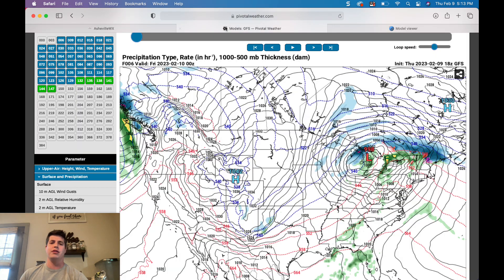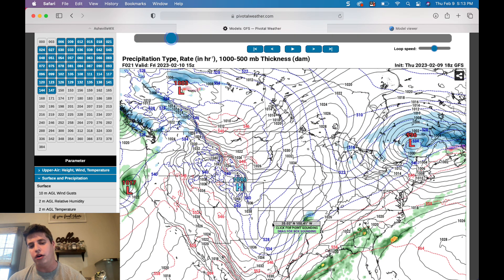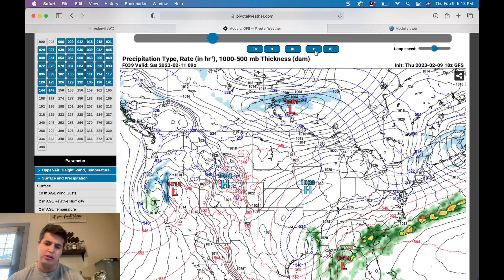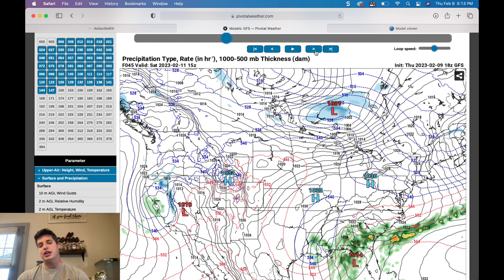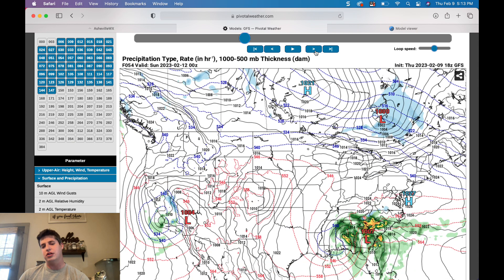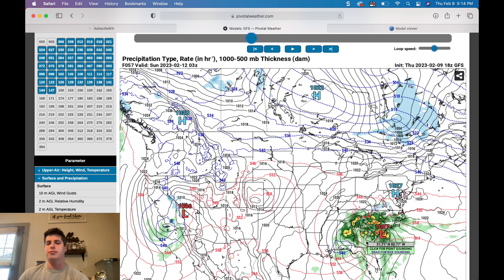Let me show you what the most recent GFS model shows. You can see that upper level low right here, and then we've got the surface low in the Gulf as well. Watch as that upper level low begins to catch that surface low and begins to go negative tilt later during the day Saturday — it'll be interesting to watch on radar. As I run this out in a closer view, this thing really gets captured and starts ramping up.